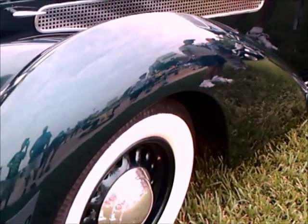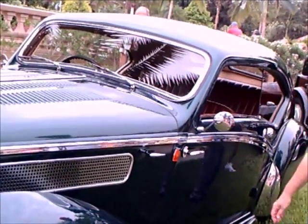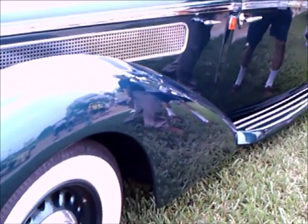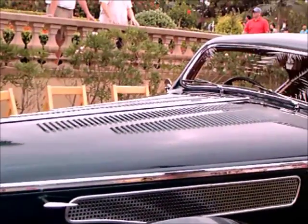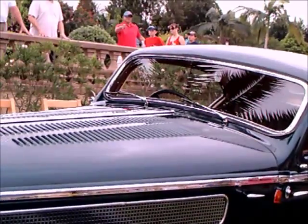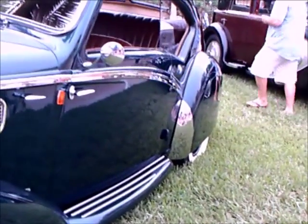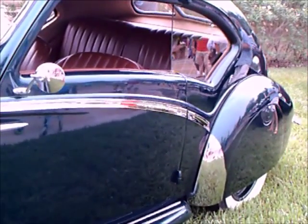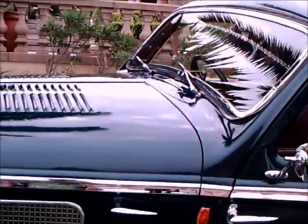Beautiful styled wheels. Notice the pontoon fenders and the very large hood with ventilation. Notice the trim on the side — it mirrors the glass of the door in the rear quarter. It's as though the car is following great streamlining principles as it whisks through the wind, and you can see the body lines mutating and changing as it goes through the wind. That great dip in the bodywork is truly amazing.